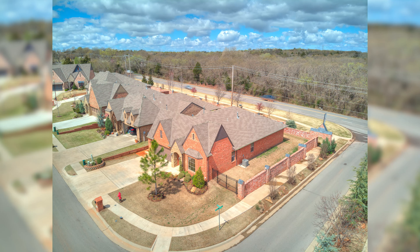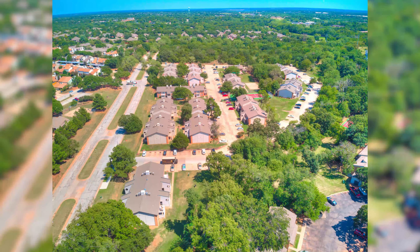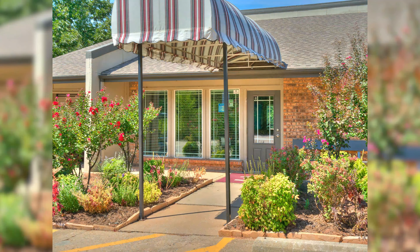Hey guys, welcome to flowphotosokc.com. Thanks for checking out our gallery page. On this page, you're going to find several examples of our portfolio, from real estate photography to commercial apartment photography, and some great examples of our 3D tours.